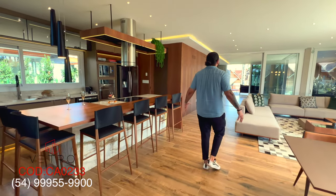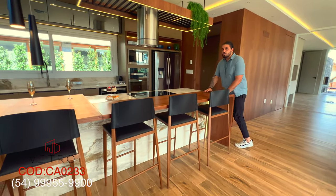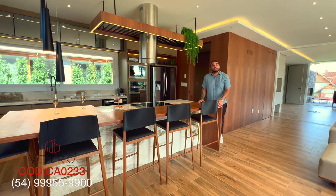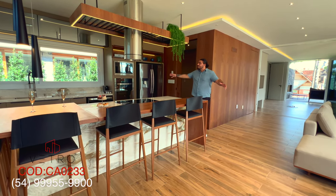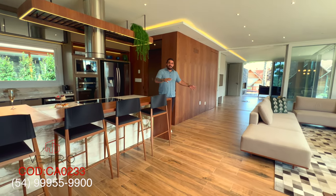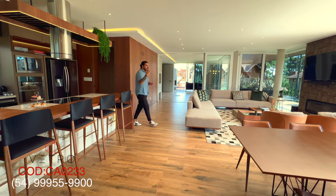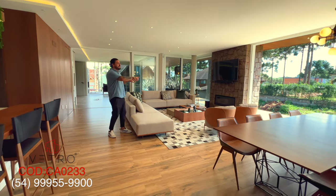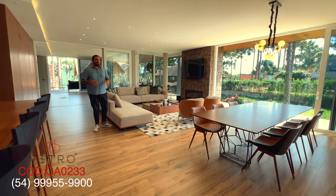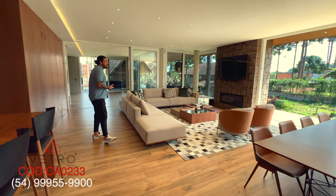Moving further into the house, we already have this environment — what a wonderful place! Here we have the famous cross ventilation, as the house is completely open. So when you want a nice breeze and ventilation, you just open your doors and you'll have that breeze coming into your house all day long.